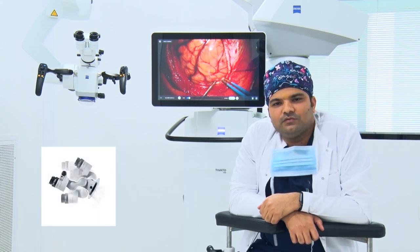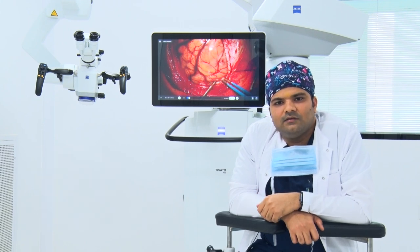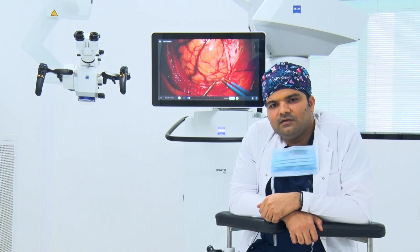It has foldable tubes, so whenever we require magnification, without changing the position of the microscope arm, we can zoom 50% with just a single click, and the anatomy under the microscope